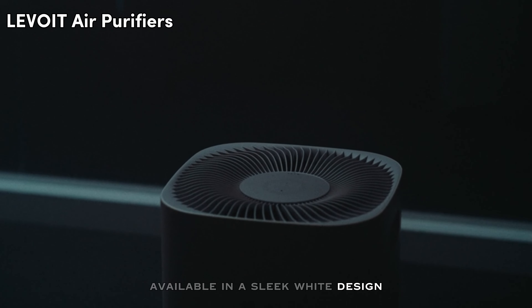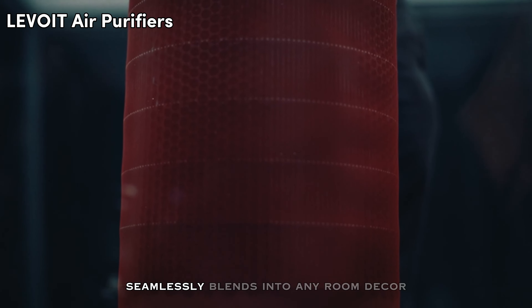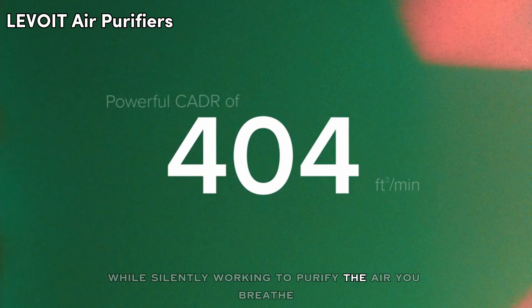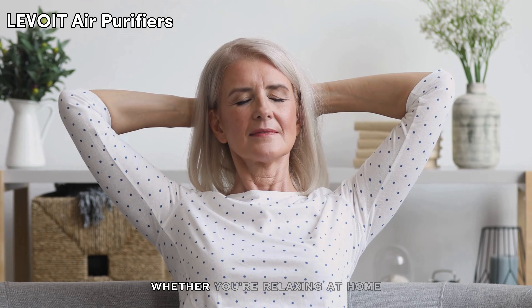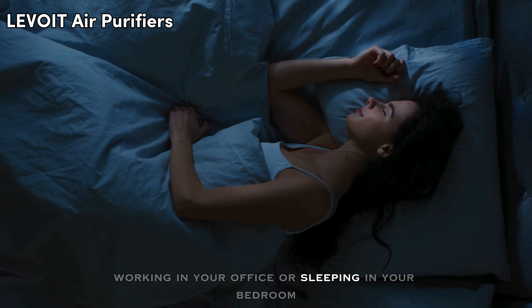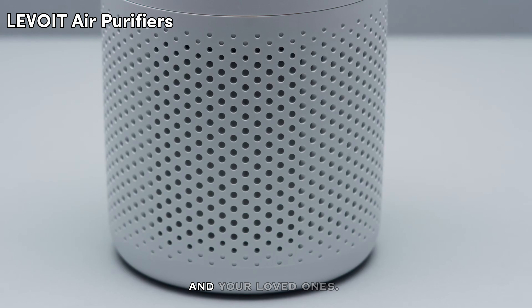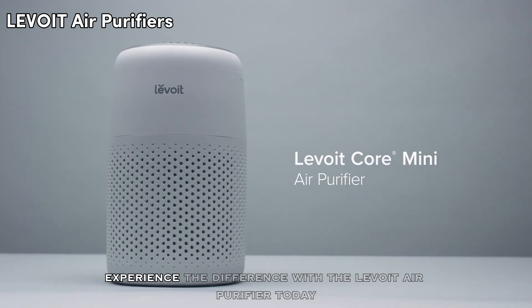Available in a sleek white design, the Levoit Core 600S seamlessly blends into any room decor while working to purify the air you breathe. Whether you're relaxing at home, working in your office, or sleeping in your bedroom, trust Levoit to create a healthier environment for you and your loved ones. Experience the difference with the Levoit Air Purifier today.